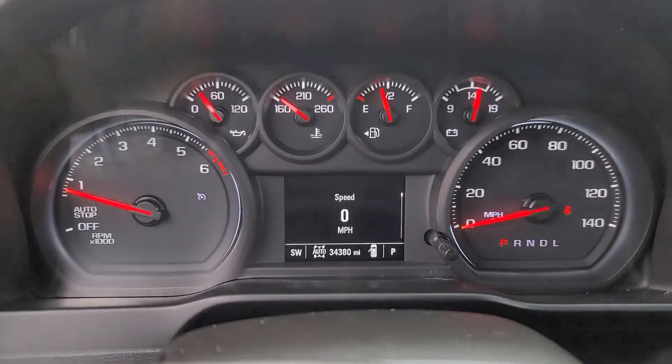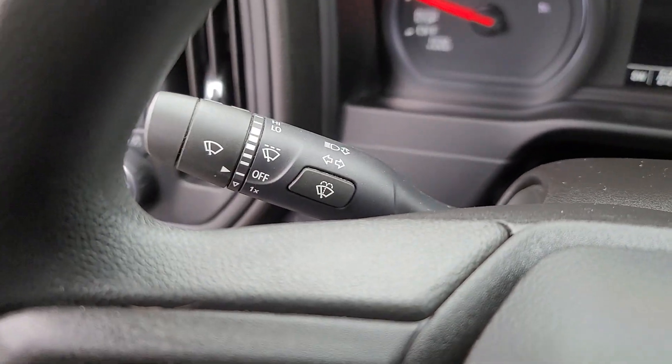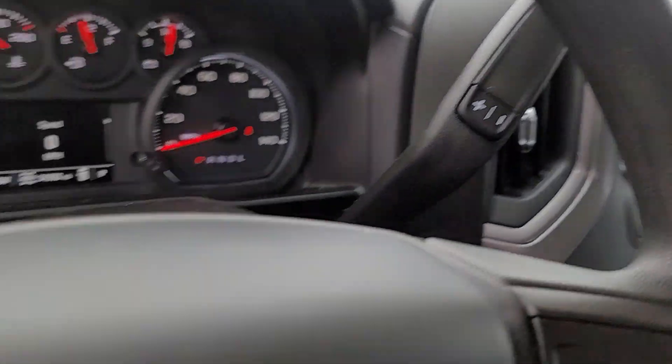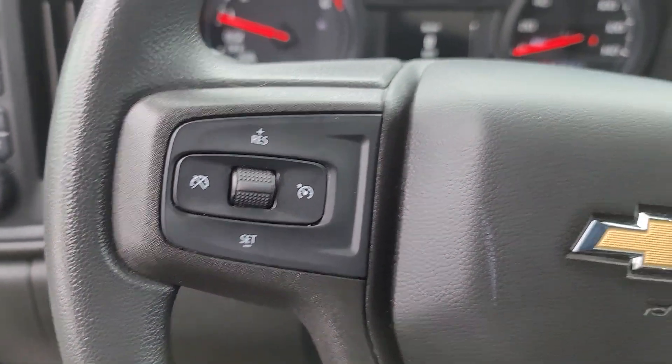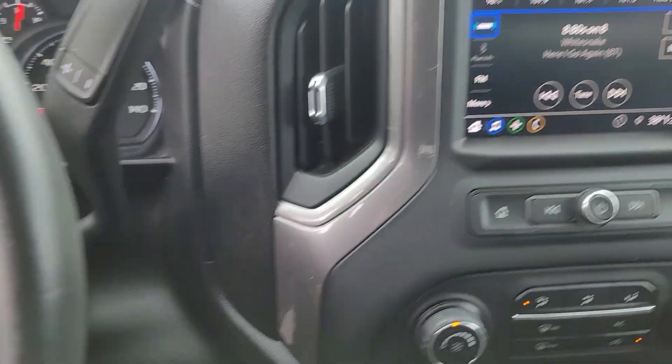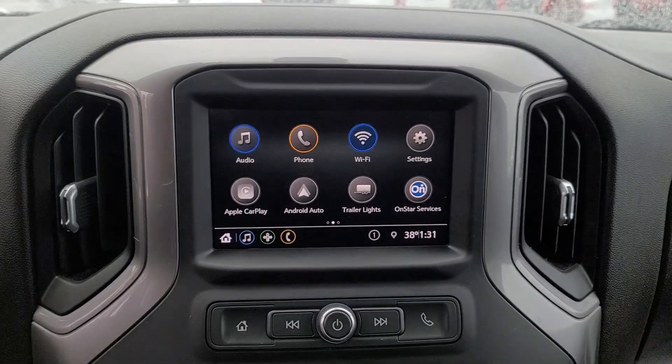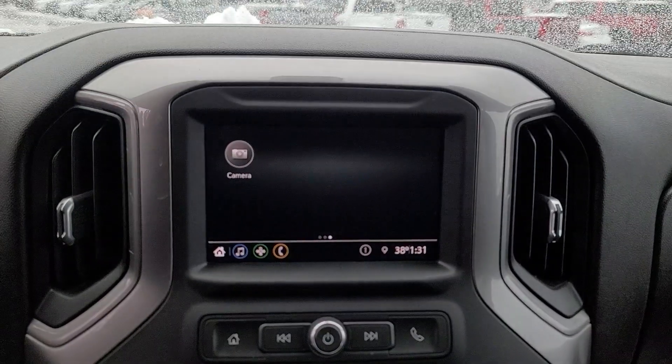These are just some of the great options this vehicle comes with: Apple CarPlay and/or Android Auto, keyless entry, heated mirrors, premium sound system, satellite radio, remote engine start, aluminum wheels, alarm, electronic stability control, and steering wheel audio controls.